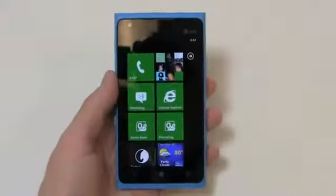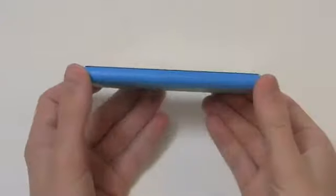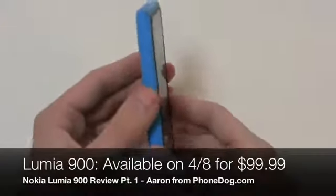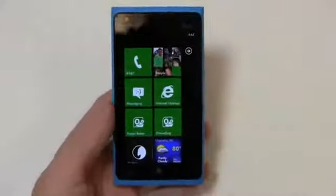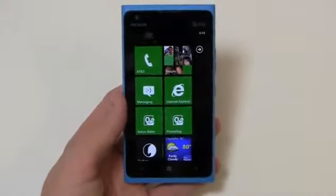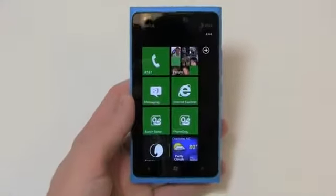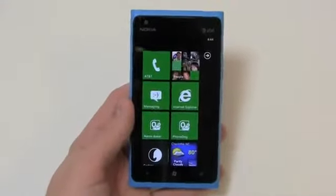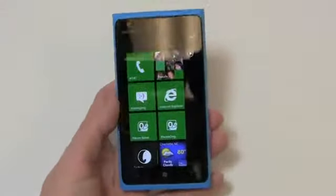I haven't been this excited about a device in a long time. This is the Nokia Lumia 900, coming to AT&T on April 8th for $99.99. It's coming in two colors on April 8th — cyan, kind of this blue color, and black — and it's going to be available in white on April 22nd for $99.99 as well.